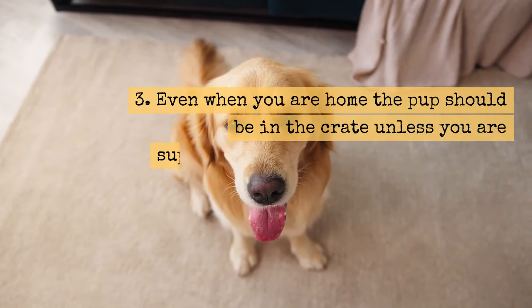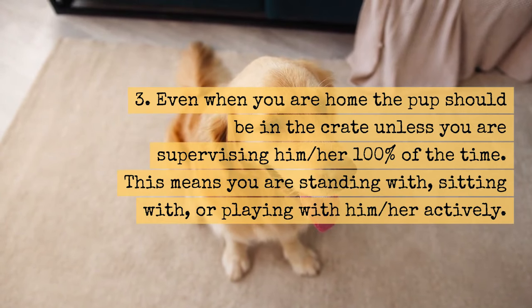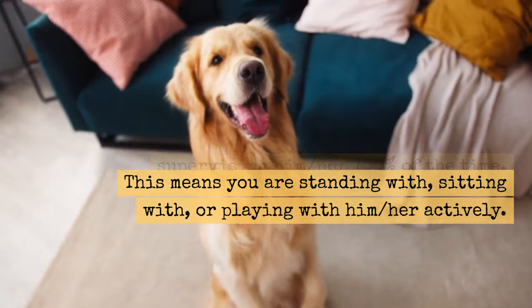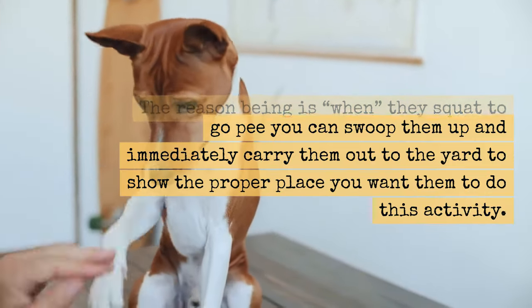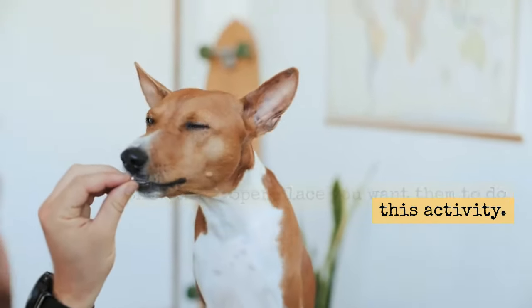Tip 3: Even when you are home, the pup should be in the crate unless you are supervising him or her 100% of the time. This means you are standing with, sitting with, or playing with him or her actively. When they squat to go pee, you can swoop them up and immediately carry them out to the yard to show the proper place you want them to do this activity.